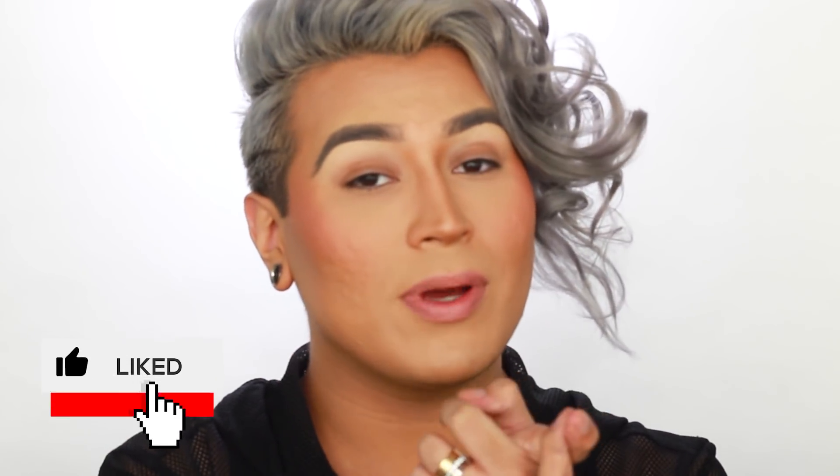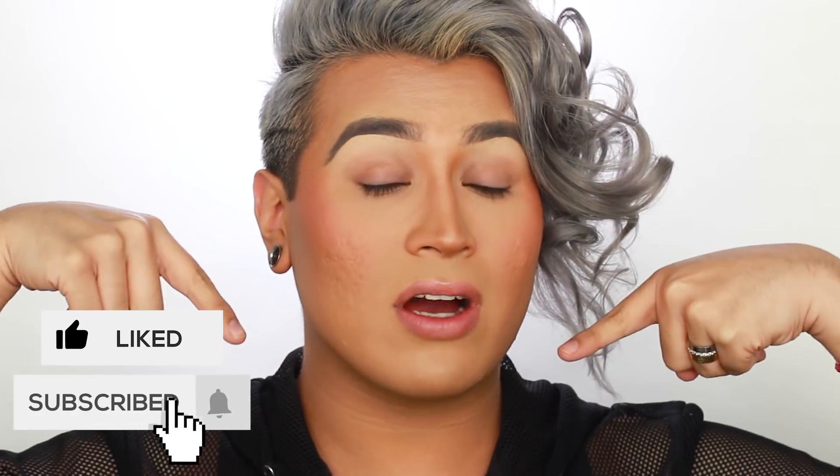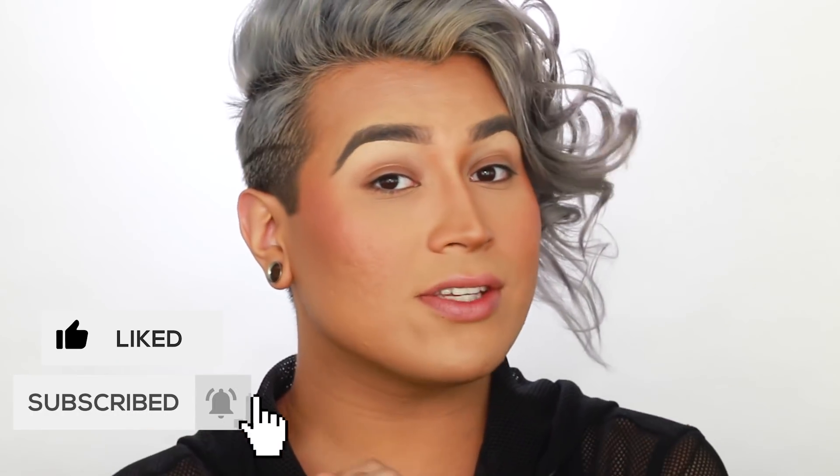all you guys have to do is be subscribed to my channel, click the little notification bell, give this video a big thumbs up, and down in the comments below comment your Instagram name so that way I can get in contact with you guys. I'll be announcing the winner on my Instagram stories in exactly seven days from when this video goes up. So make sure you guys head over to my Instagram as well, check out my stories, be checking your DMs. And even if you don't want to enter the giveaway — subscribing is free, it really helps out my channel.